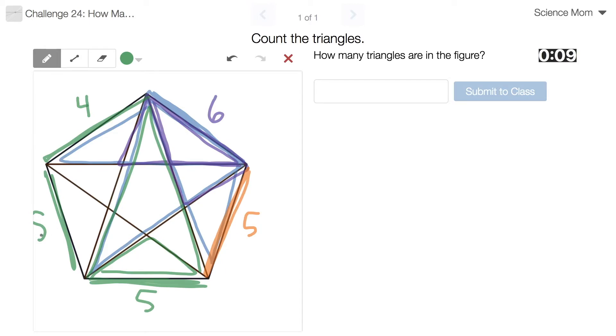Okay — five, ten, fifteen... twenty-five.